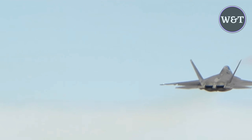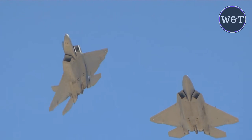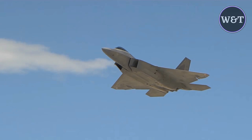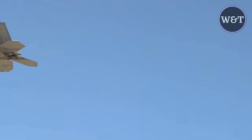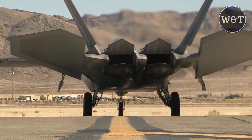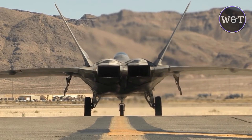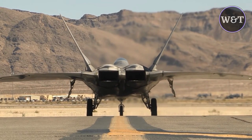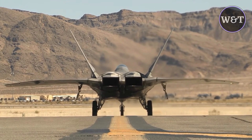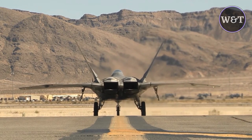The F-22's thrust-to-weight ratio at typical combat weight is nearly at unity in maximum military power and 1.25 in full afterburner. The caret inlets generate oblique shocks at the upper inboard corners to ensure good total pressure recovery and efficient supersonic flow compression. Maximum speed without external stores is approximately Mach 1.8 at military power, and greater than Mach 2 with afterburners. The F-22's high cruise speed and operating altitude over prior fighters improve the effectiveness of its sensors and weapons systems, and increase survivability against ground defenses such as surface-to-air missiles.